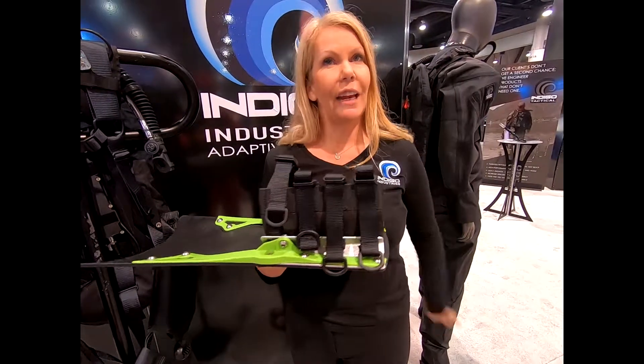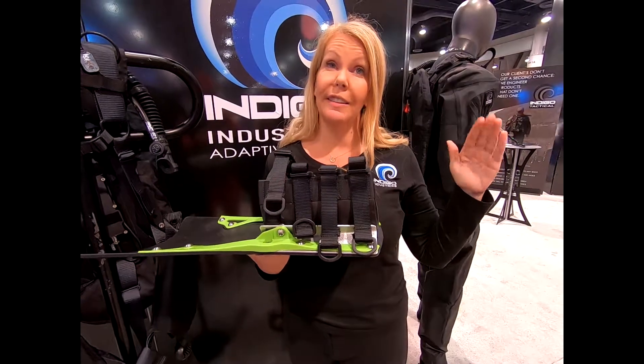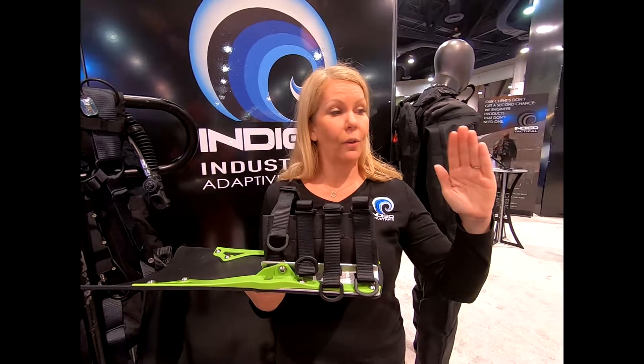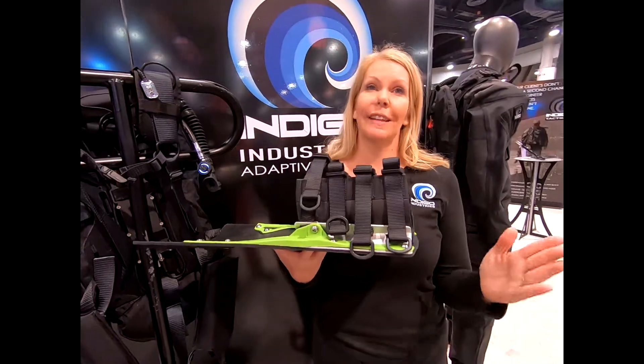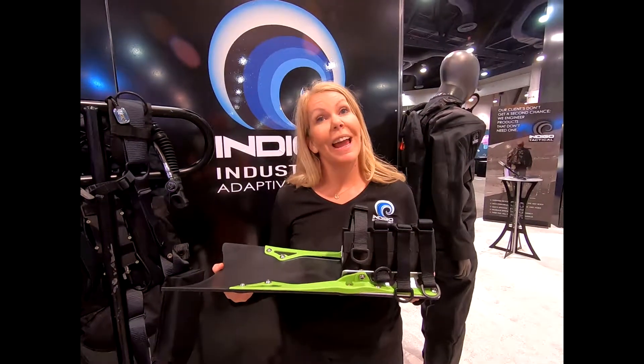They also have an adaptive diving BCD that attaches either to your tank or via a chest mount. It features a motor where you can change the pitch, so if a diver is moving through the water they can keep pushing their body down as needed.